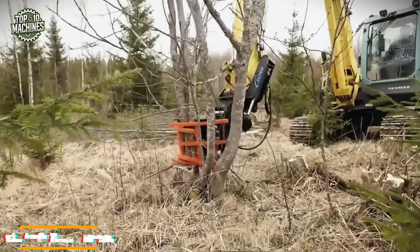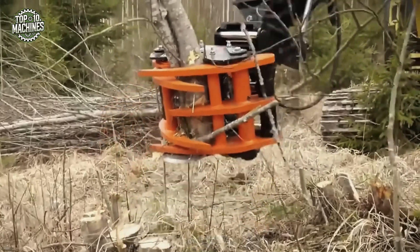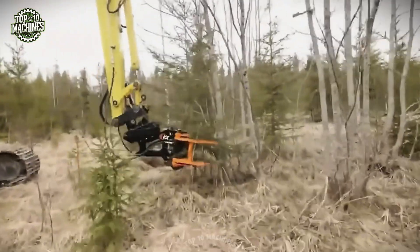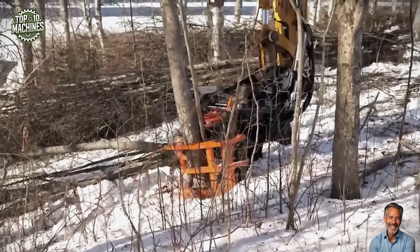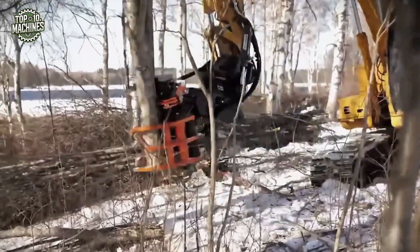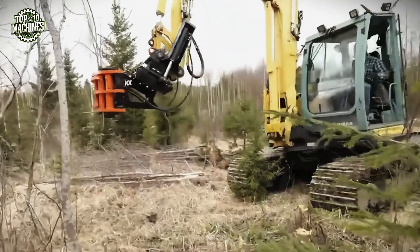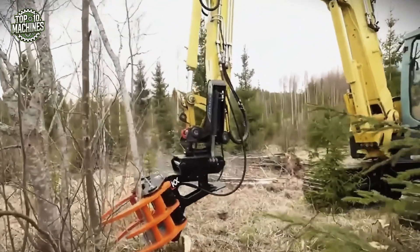The KX280 Treeshare is a compact yet formidable forestry attachment engineered for precision tree felling and clearing operations. Designed to mount on small to mid-sized excavators, this tool effortlessly cuts through trunks up to 280 mm in diameter with its powerful hydraulic jaw and hardened steel blade system. Its low-profile, high-grip clamp provides secure handling, enabling clean cuts and controlled placement of felled trees. Ideal for selective thinning, land clearing, or utility line maintenance, the KX280 delivers high cutting force with excellent control and minimal ground disturbance. This device costs around $30,000 to $80,000.